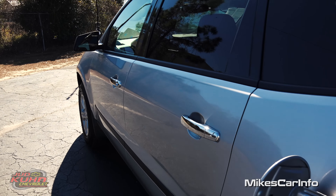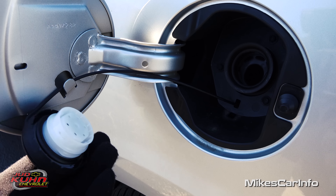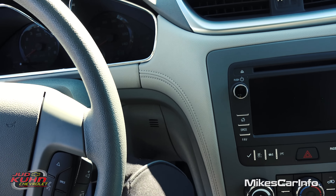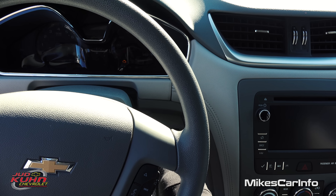The fuel door is on the driver's side — very convenient. It has a traditional cap with a little tether and a place to hang it to keep it out of the way. Starting the vehicle is very traditional — you just take the key, put it in, and turn it. No surprise for most people.